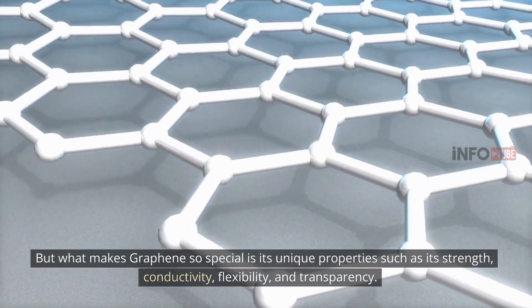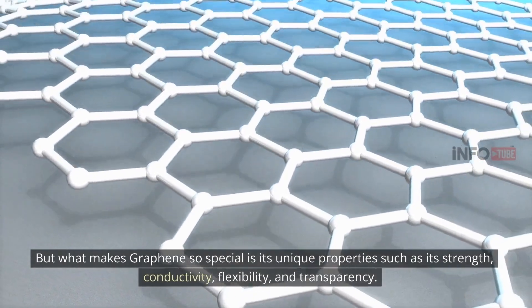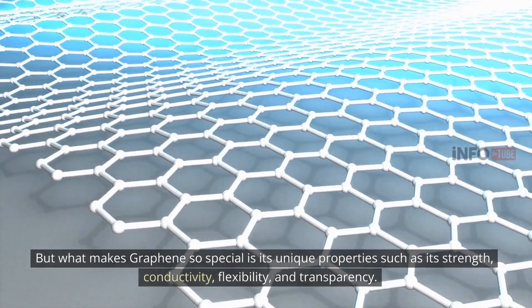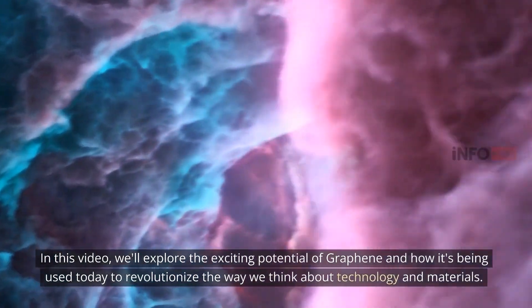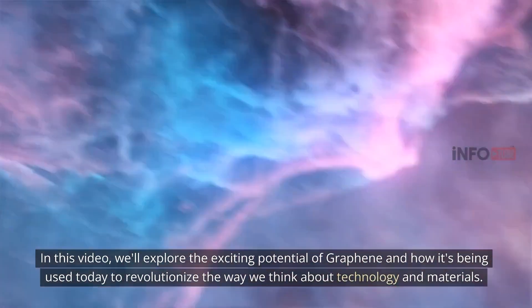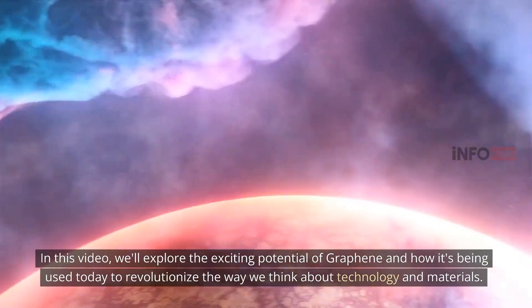What makes graphene so special is its unique properties, such as its strength, conductivity, flexibility, and transparency. In this video, we'll explore the exciting potential of graphene and how it's being used today to revolutionize the way we think about technology and materials.